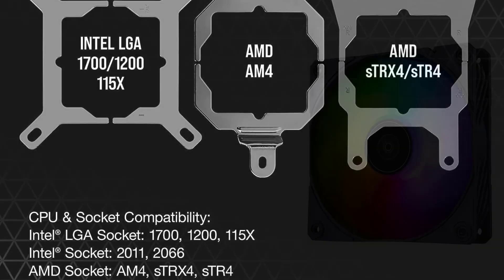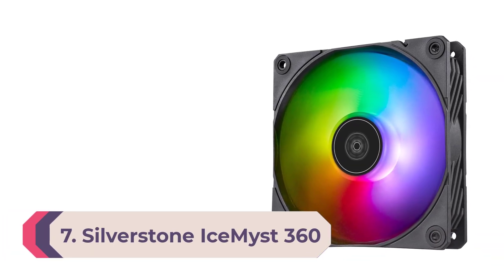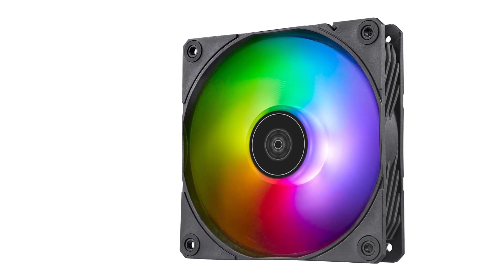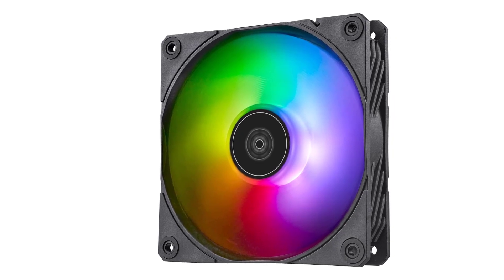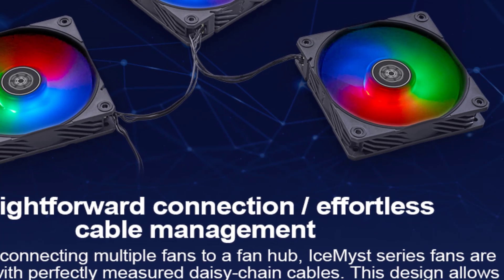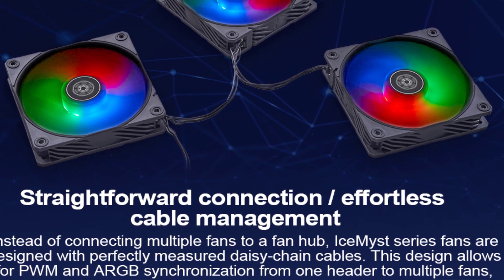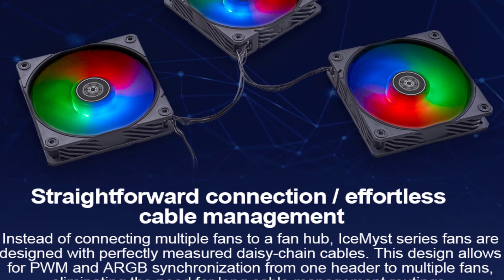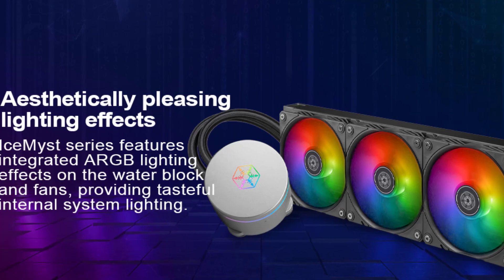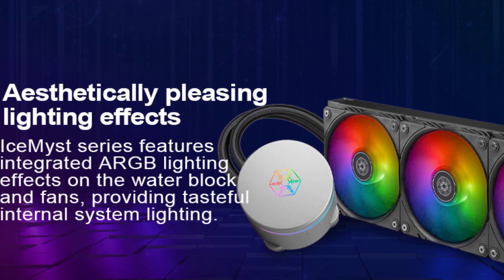Number 7: Silverstone Ice Mist 360. There is still room for innovation in the CPU cooling market, as evidenced by Silverstone's Ice Mist AIO line. The 360mm model we tested performed generally quite well, but apart from that, this cooler lets you add multiple additional fans — which cost $16 each — on top of the CPU block. These can be positioned to help cool VRMs, RAM, SSDs, or other nearby components, a unique option not available from any other AIO or air cooler.